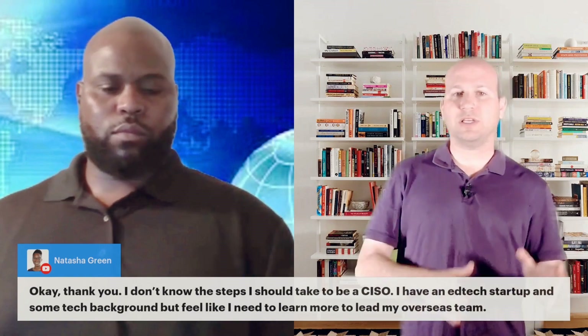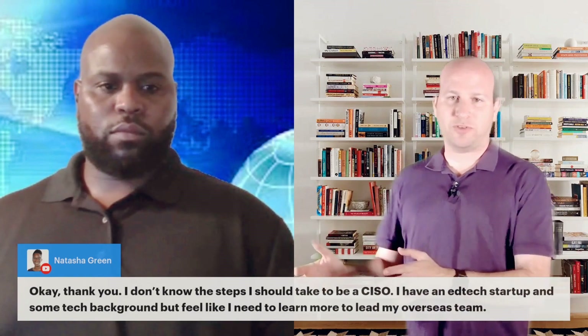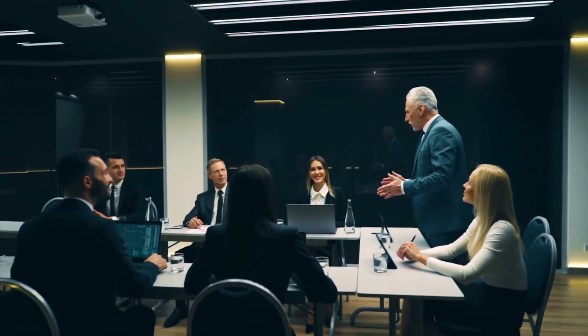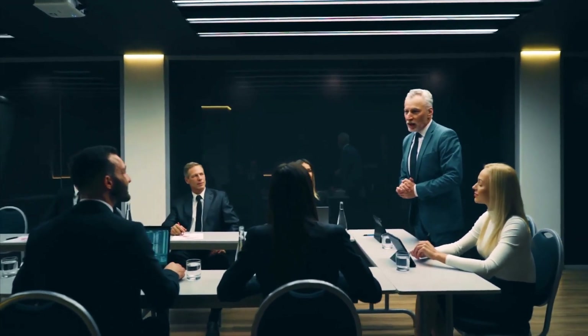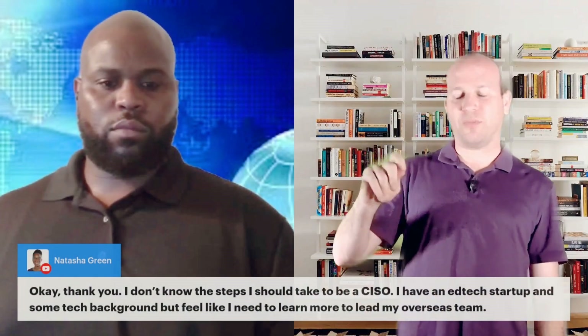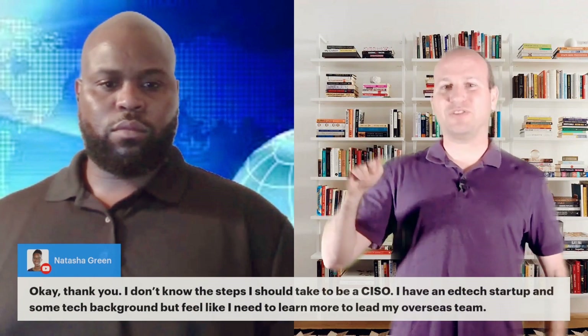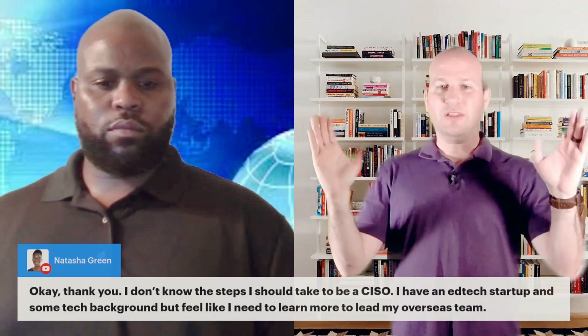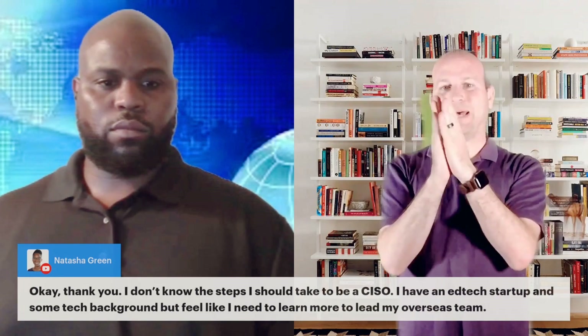For those who don't know, a CISO is a Chief Information Security Officer. This is a C-suite position. A typical company has a CEO, CFO, COO, and then usually a CIO, CSO, or CISO depending on the company. CIO is Chief Information Officer, CSO is Chief Security Officer, and a CISO is a Chief Information Security Officer that basically takes CIO and CSO and combines them into one position.